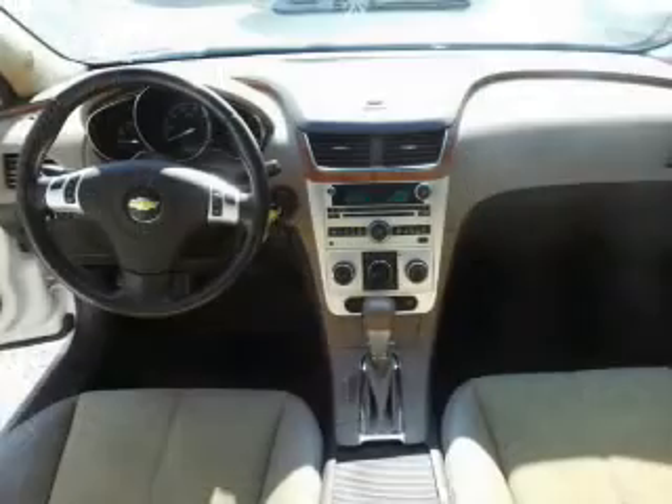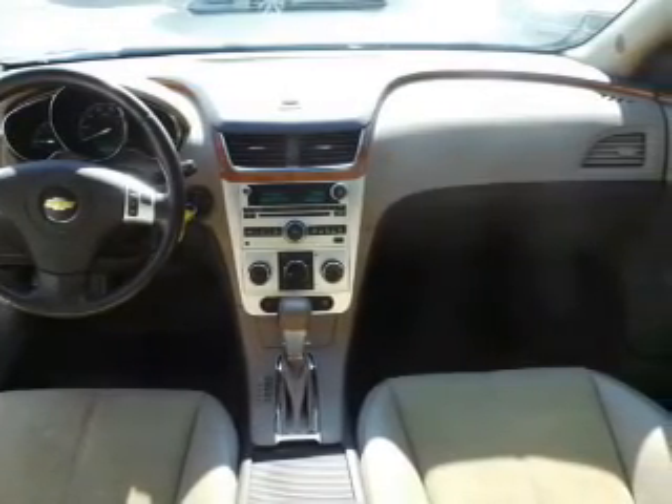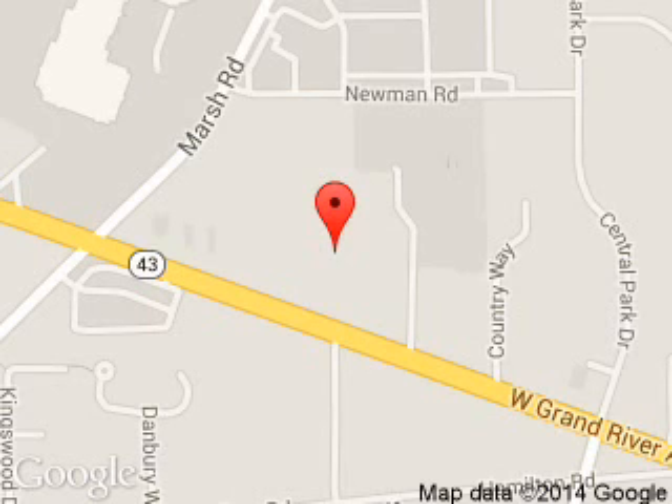Call or click to contact us today. Courtesy Ford is dedicated to doing everything possible to ensure that the experience you have selecting your next vehicle is a pleasant one. We are located at 1830 West Grand River Avenue, Okemos, Michigan, 48864.